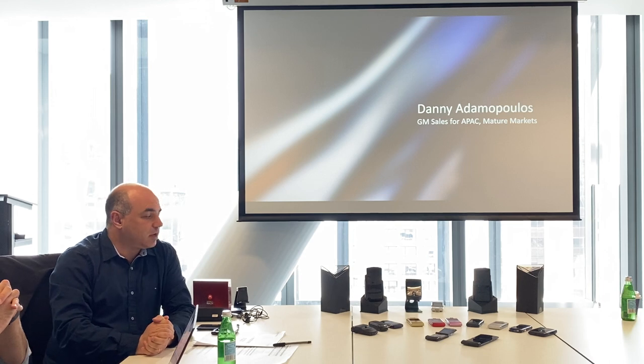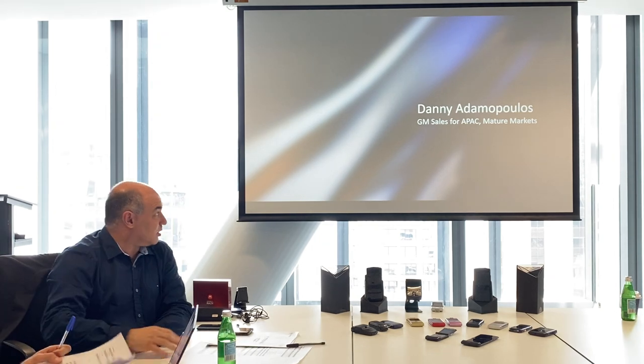We're here to talk about the new Razr that's finally coming into the Australian market. We've seen this announced overseas. It's gone on pre-sales in the US and in Europe, and it will be going on pre-order as of today, later on at 6 o'clock. Mum's the word until 6pm, or the front police will be all over me.